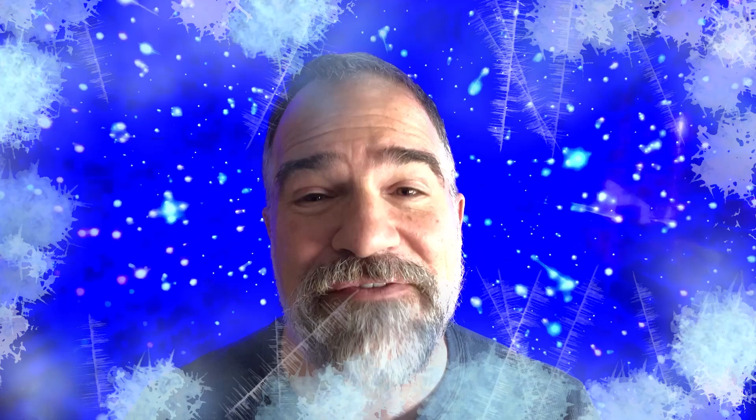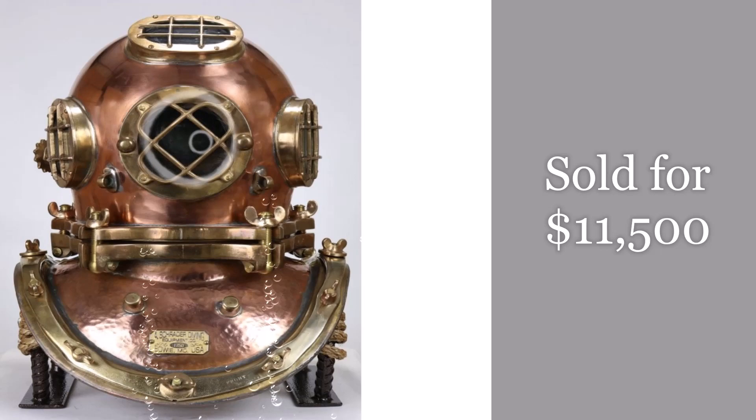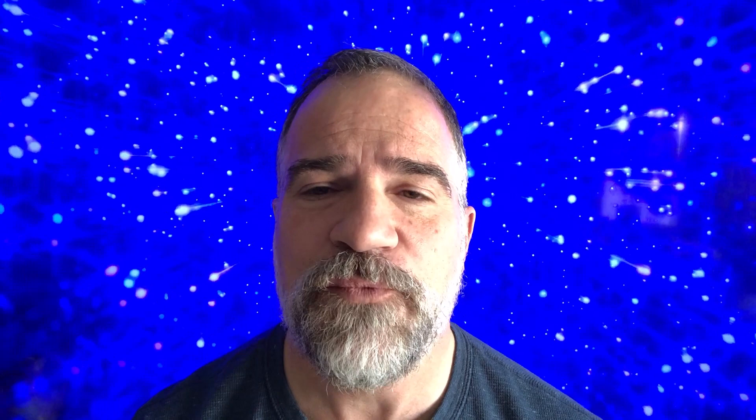It's a polished Schrade five-bolt diving helmet, and I just thought it was cool — selling for $11,500. That was awesome. The folks at Nation's Attic in Wichita, Kansas had to be happy with that. Great auction. Now, number eight.